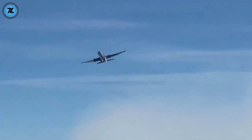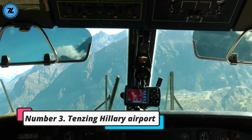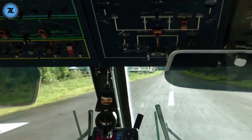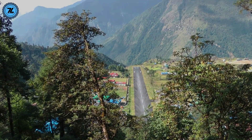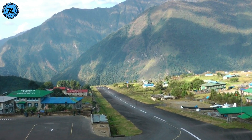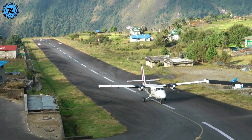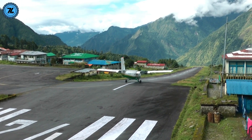Number 3: Tenzing-Hillary Airport. In 2019, Tenzing-Hillary Airport was named the most dangerous in the world, and the more you learn about it, the more you realize why it deserved that title. It's located in the town of Lukla in eastern Nepal, where many people planning to climb Mount Everest fly in. At an altitude of over 9,000 feet, it's surrounded by mountainous terrain with a steep drop at one end of the runway and a solid wall at the other.